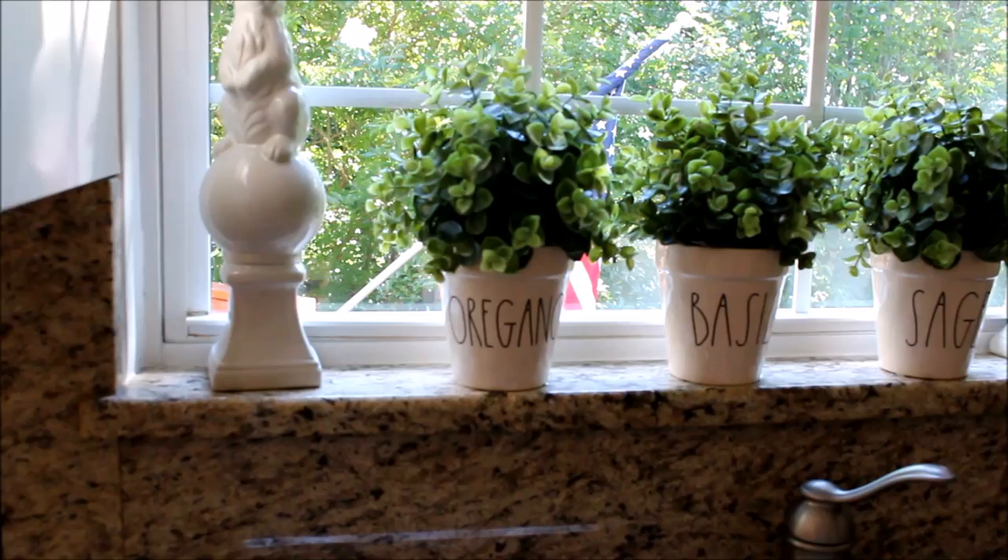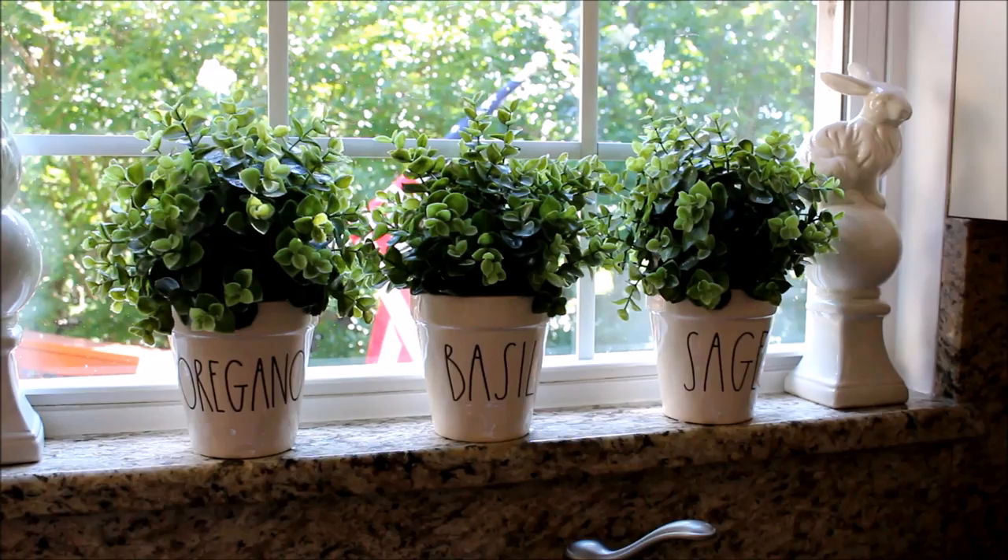On the windowsill above my sink, I have the oregano, basil, and sage flower pots. Inside of those, I just have some faux plants that I found at Ikea.